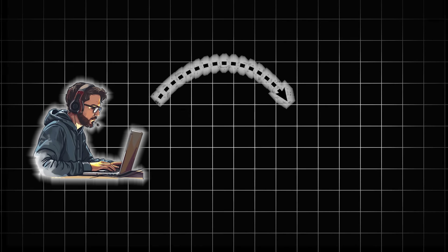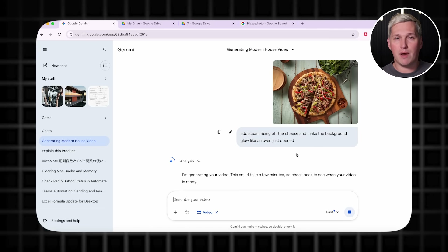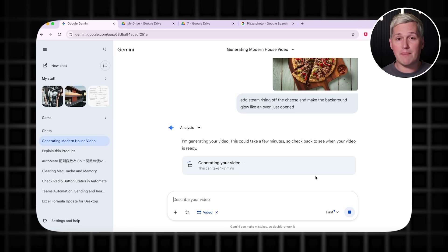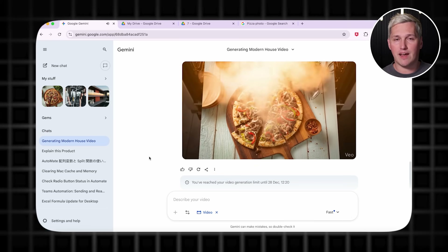Let me paint you a quick picture of what this looks like in action. Imagine you run social media for a local pizza shop. They have decent food, decent reviews, but their Instagram is dead because they just post boring static photos of pizzas. You take one of those pizza photos, upload it to Gemini, and prompt it to add steam rising off the cheese and make the background glow like an oven just opened. Now that same boring pizza photo becomes a 10 second clip that actually stops someone mid scroll. You do that 10 times with different menu items, schedule them out over two weeks, and suddenly that pizza shop is getting comments, shares, saves — all the engagement metrics that actually drive foot traffic and online orders. They see results, they keep paying you, and you just scaled a service that took you maybe two hours of total work.